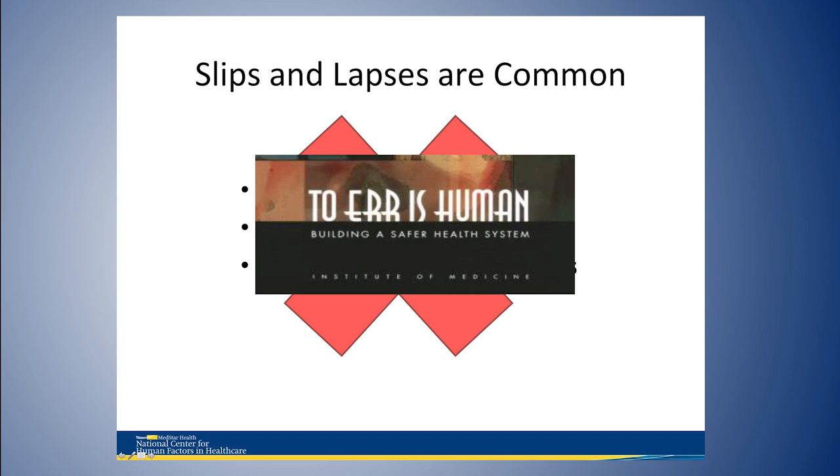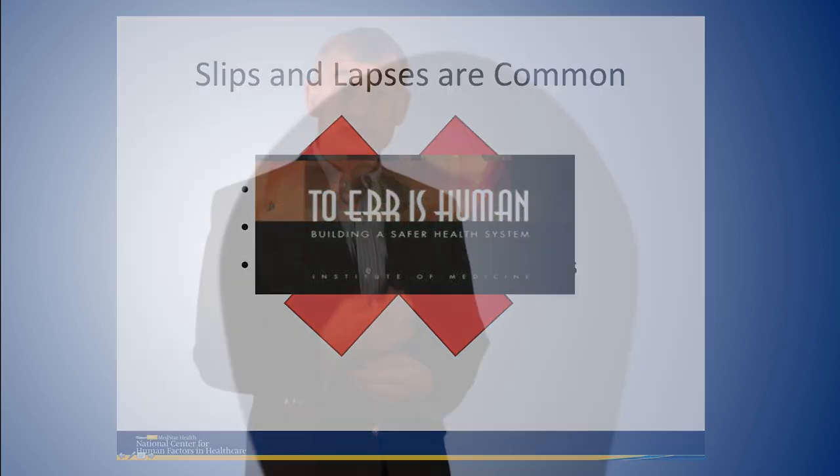It's a huge opportunity to focus on skills-based error. As you're doing adverse event reports, RCAs, or hazard analyses in your health system, think about where the skills-based errors are. If you see automation errors occurring in your providers — nurses, physicians, pharmacists — instead of trying to educate them or make them more vigilant, think about how you can mitigate those errors so that they can occur without injuring a patient.